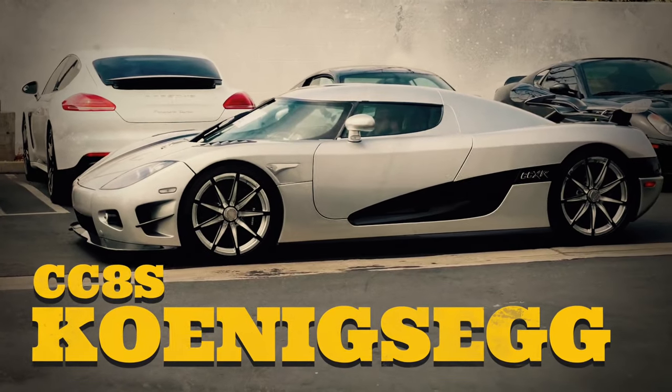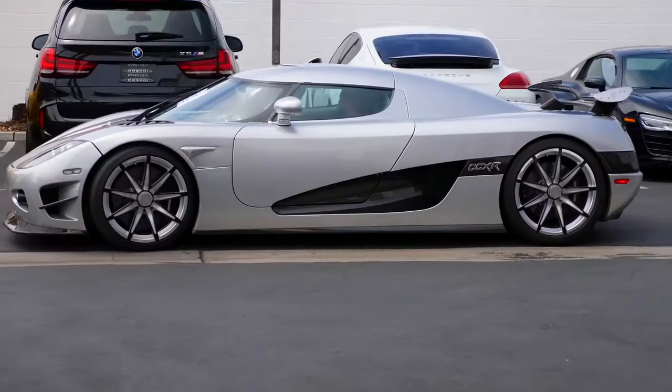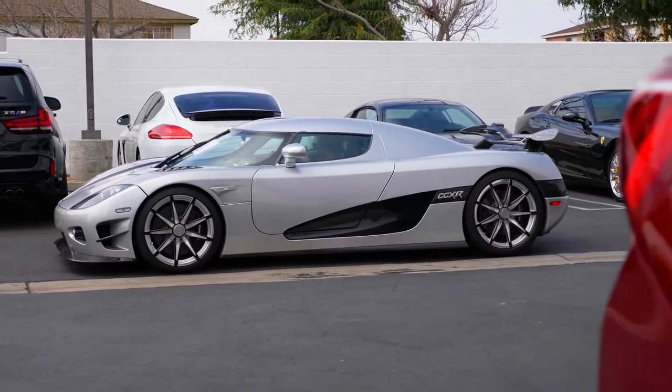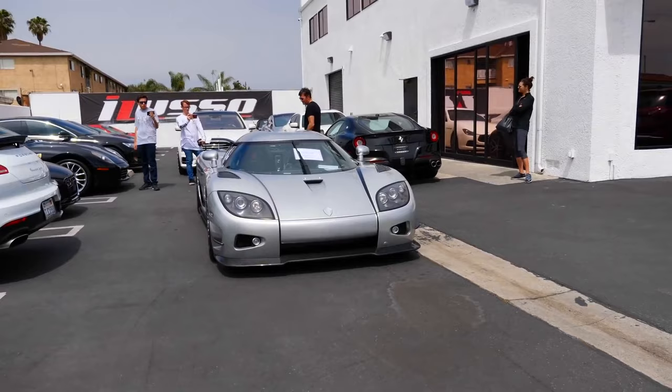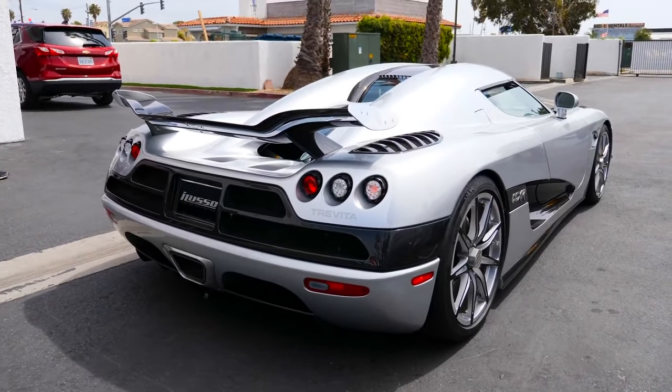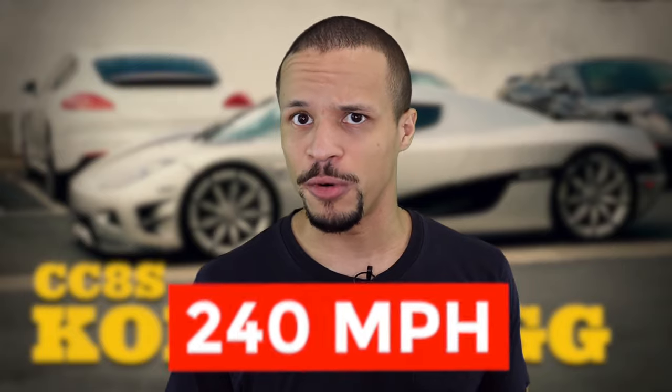The Koenigsegg CC8S. The CC8S was the first proper production model from Koenigsegg in 2002. The company made just 6 cars, which were enough to establish it as a new force in the hypercar world. With a 0-60 time of just 3.5 seconds and a top speed of 240 miles per hour, it was one of the fastest vehicles of its time and truly a force to be reckoned with.